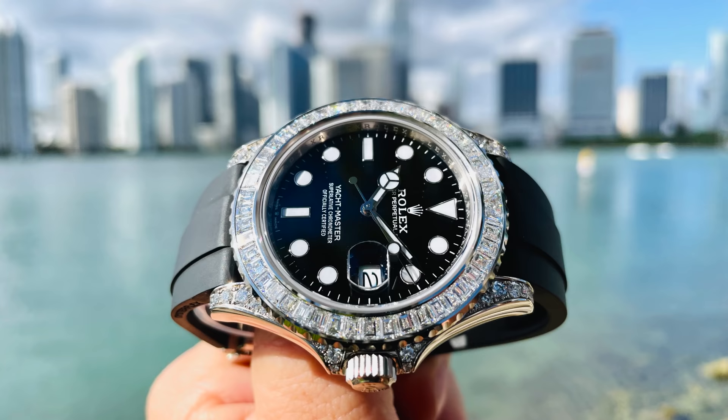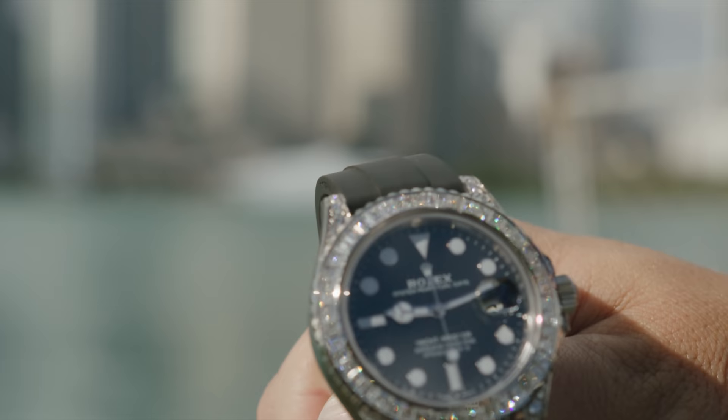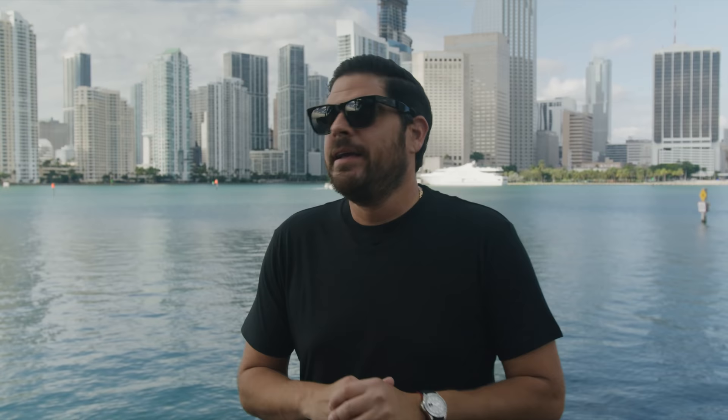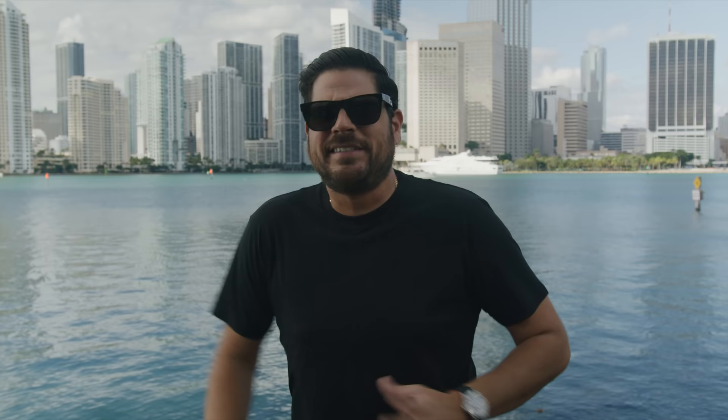I'm trying to understand why Rolex hasn't really marketed this watch that much. You can't even walk in nowadays and pick up a Submariner at retail, so what makes you think you're gonna walk in and get this? It was almost like they did this big release of all the new models — the 41mm Subs, the Jubilee bracelet Sky-Dweller — but then had these novelty gem-set watches on the side and just said, 'don't show that to nobody, keep these to the side.' I don't get it.